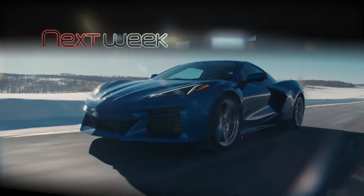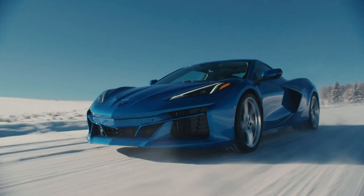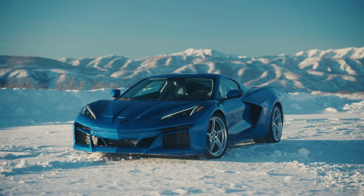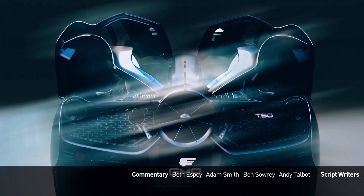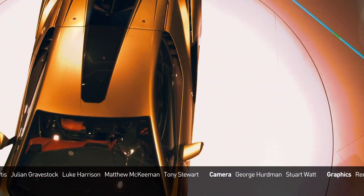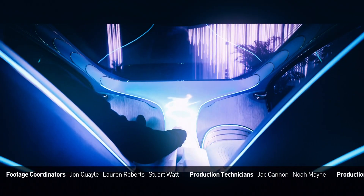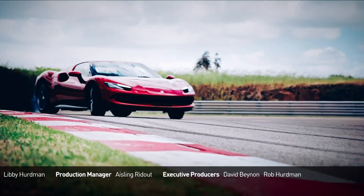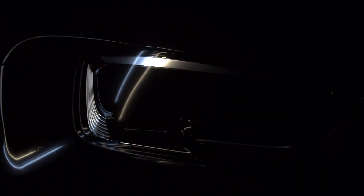Join us again next week on AutoMundial as we check out the quietest muscle car yet — the all-new electric Corvette E-Ray. We'll see you next week on AutoMundial.